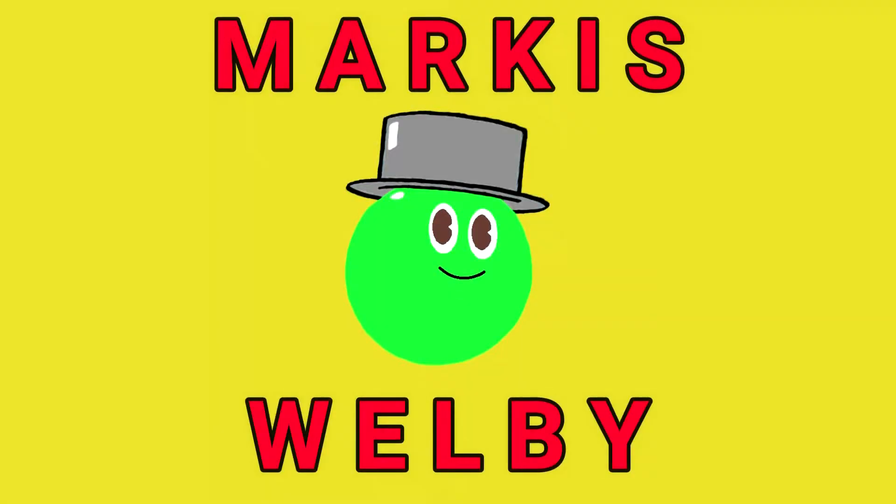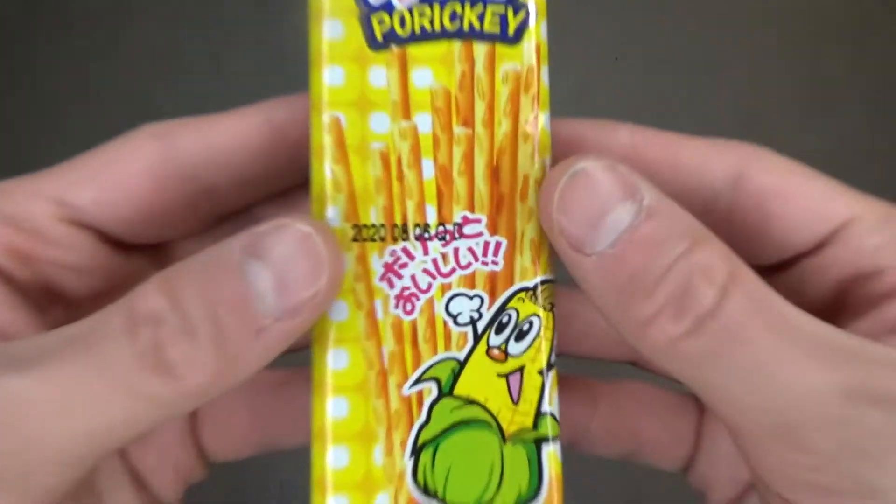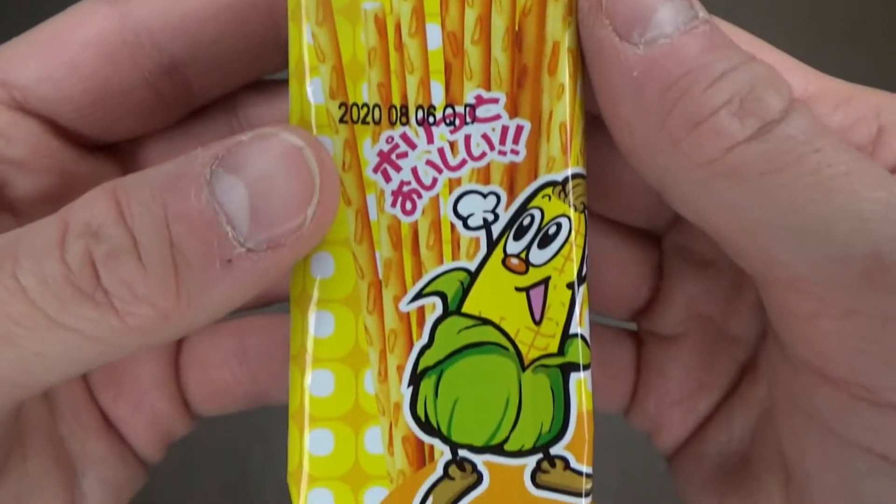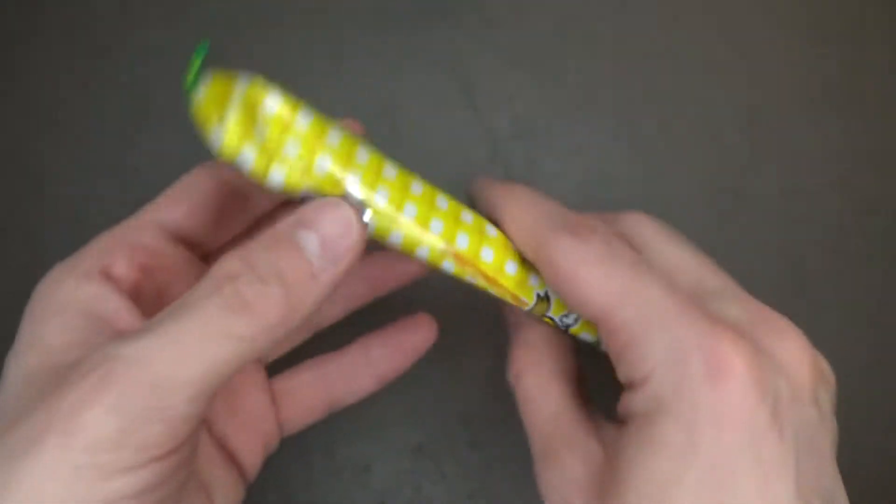Hi everyone, hey guys, welcome back to another taste test. Today I'm going to try out the small packet of corn periki, which to me they look like pocky sticks, with the assumption that they taste like corn. Don't mind the expiration date on the front, this video has been done a long time ago. Anyway, let's just get right into it and see what these taste like — probably corn, because on the front there's a picture of a corn on the cob character.